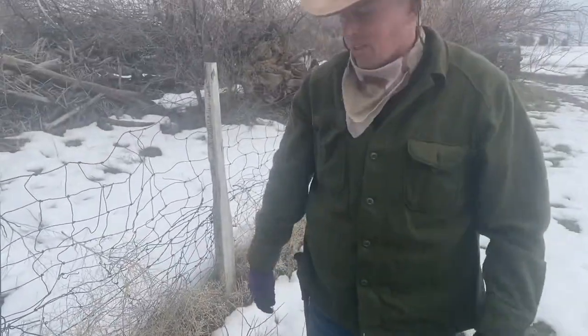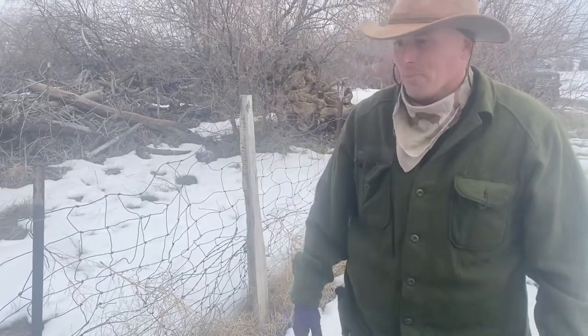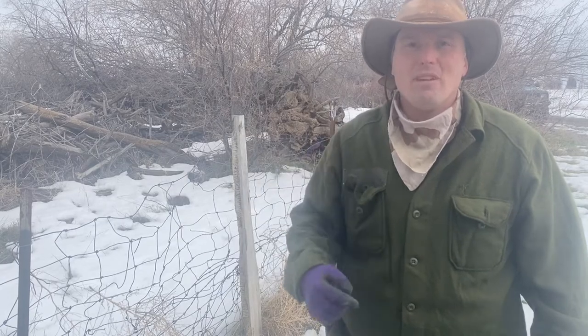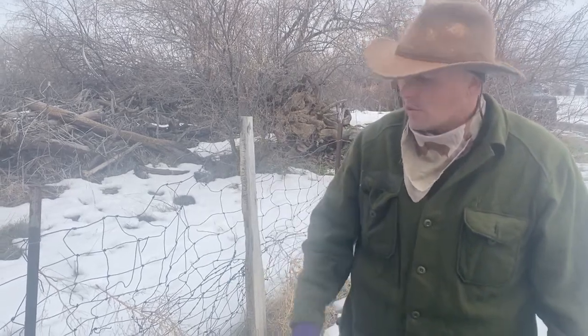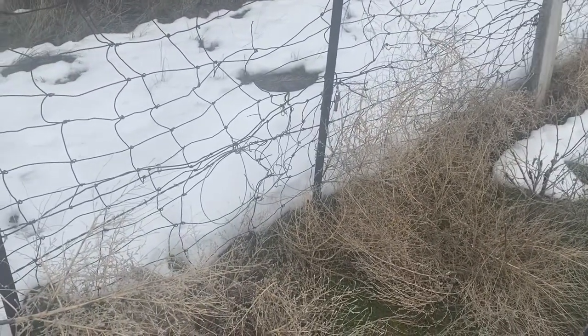Probably be a fox in that in the next couple days — you can see tracks coming up to it, jumping right through here. When you're snaring fox, with coyotes you're always thinking about where they're crawling under, but with fox, look for where they jump through. Fox can jump really high. A landowner I know watched one run across the road, jump about 15 feet in the air, and climb up the side of an alfalfa stack one time. So foxes can jump and they don't hesitate to jump through stuff. They could probably about jump over this fence, but they'll jump right through that little loop right there.